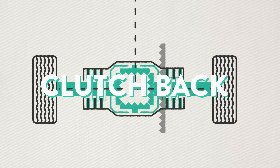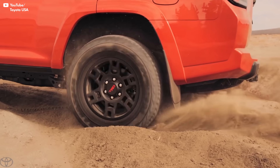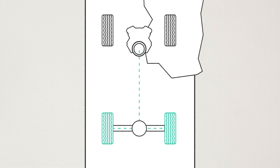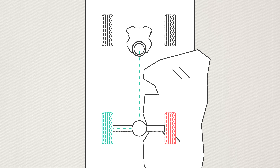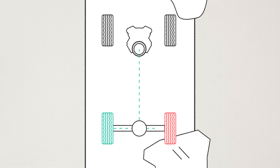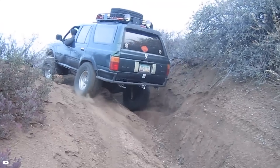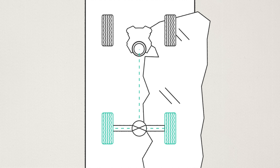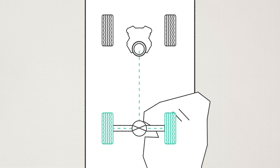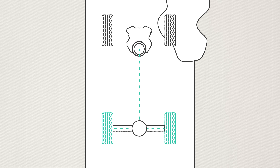Toyota has a unique auto LSD system that uses an open differential but applies the brakes automatically to the wheel with the least traction, creating resistance to make the wheel with traction the path of less resistance. Another way of solving the problems from open differentials is with a locking differential, particularly useful for off-road vehicles where you can expect one wheel to lose traction. Locking differentials have a mechanism that literally locks the axles together, so both wheels receive equal power and the wheel with the most traction will always have power.